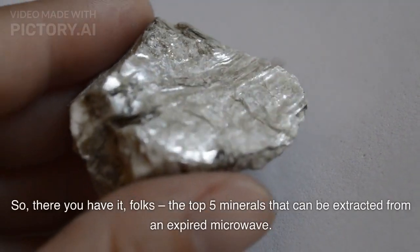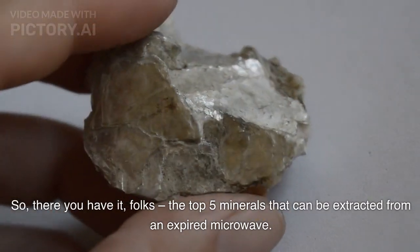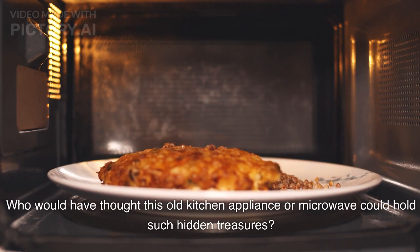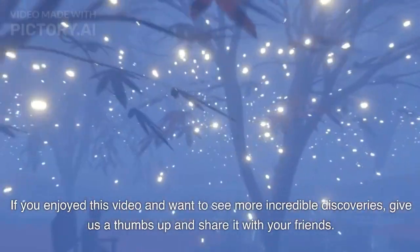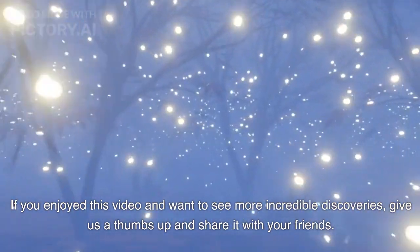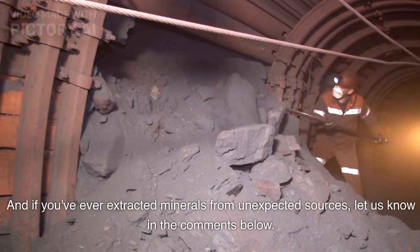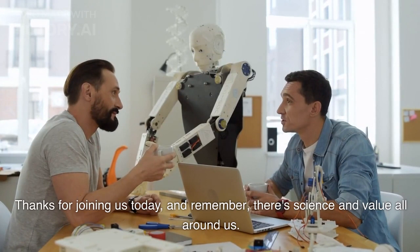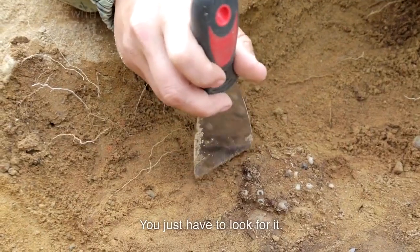So, there you have it, folks — the top 5 minerals that can be extracted from an expired microwave. Who would have thought this old kitchen appliance could hold such hidden treasures? If you enjoyed this video and want to see more incredible discoveries, give us a thumbs up and share it with your friends. And if you've ever extracted minerals from unexpected sources, let us know in the comments below. Thanks for joining us today, and remember, there's science and value all around us — you just have to look for it.